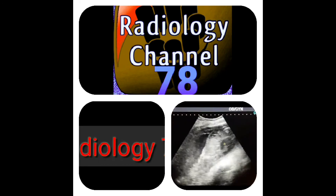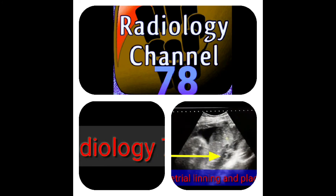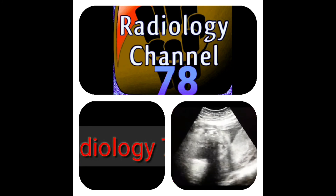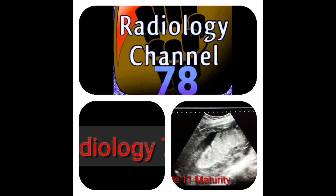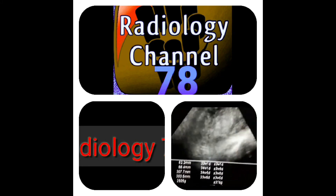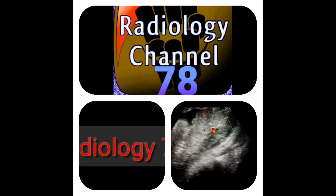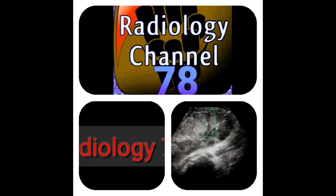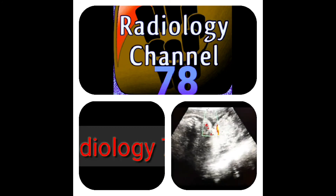Now I am going to look at the placenta. You can see the lower part of the placenta at the internal os — this is the placenta. Look at the posterior lining of the uterus — the posterior wall of the uterus with the placenta attached to it. The majority of the placenta is grade 2 and has sinuses. Color Doppler shows blood flow through the placenta and its attachment with the posterior uterine wall.